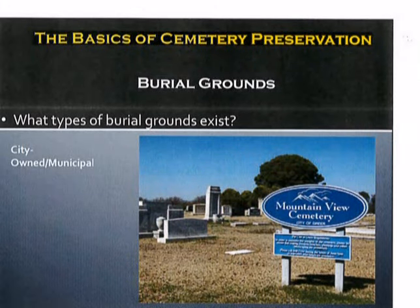The next type of burying ground that one might encounter is a city-owned or municipal cemetery. This type of cemetery is owned by some city entity, but often there is a challenge with working in this environment because there may not be a full commitment of funding. Often, other city services are prioritized over cemetery use and development, and therefore that poses some challenges to maintaining city-owned or municipal burying grounds.